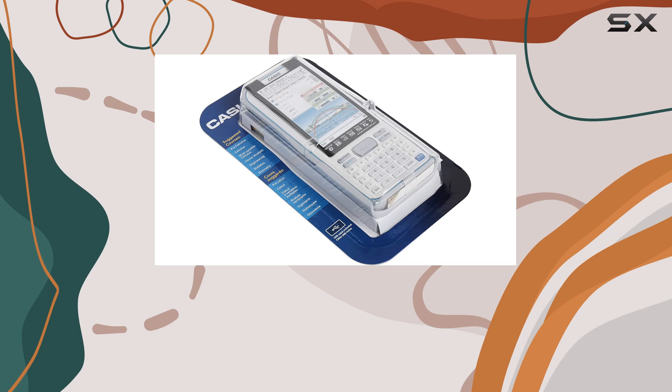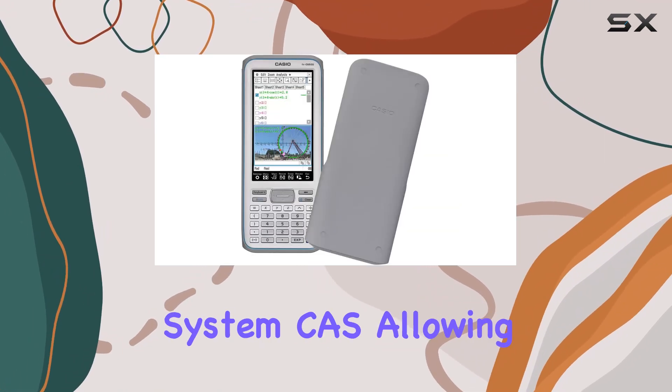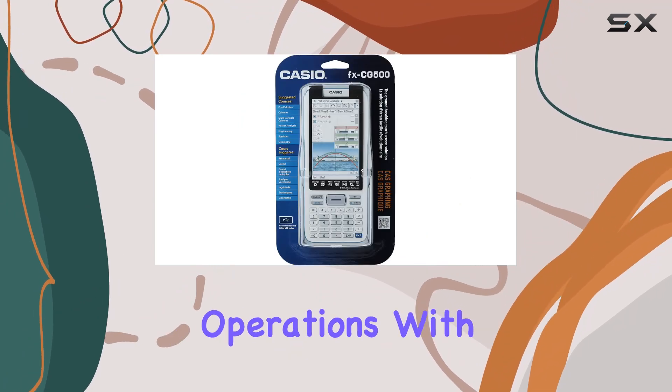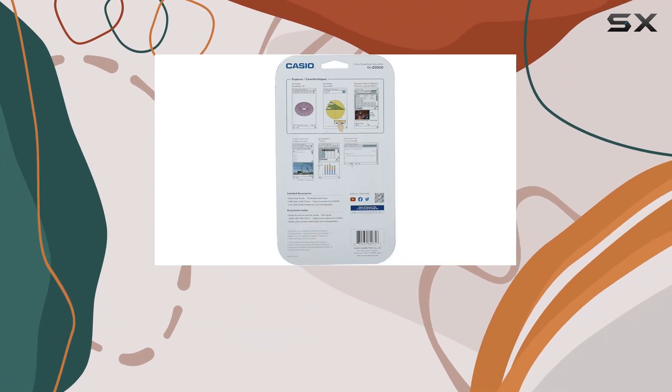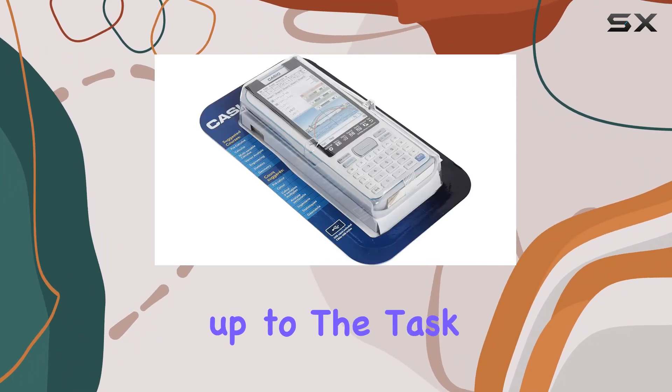Underneath its sleek exterior, the Casio CG500 houses an advanced Computer Algebra System (CAS), allowing users to perform complex mathematical operations with ease. Whether you're tackling calculus problems or solving algebraic equations, this calculator is up to the task.